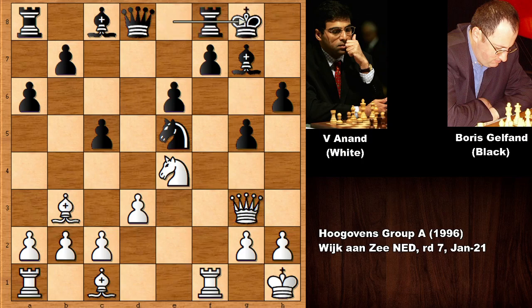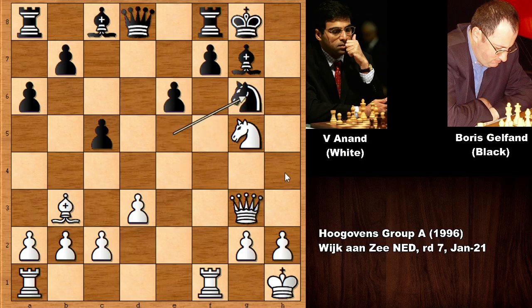It looks like Black castled into it. Can you see what White can play here? Anand simply sacrificed a piece for opening the kingside — Knight takes on G5. In this position the immediate threat is Queen to H4 and then checkmate. So the Knight goes back, defending on H4.